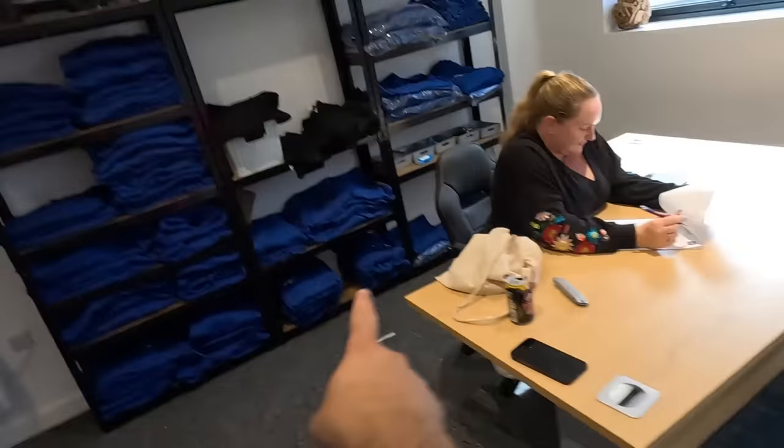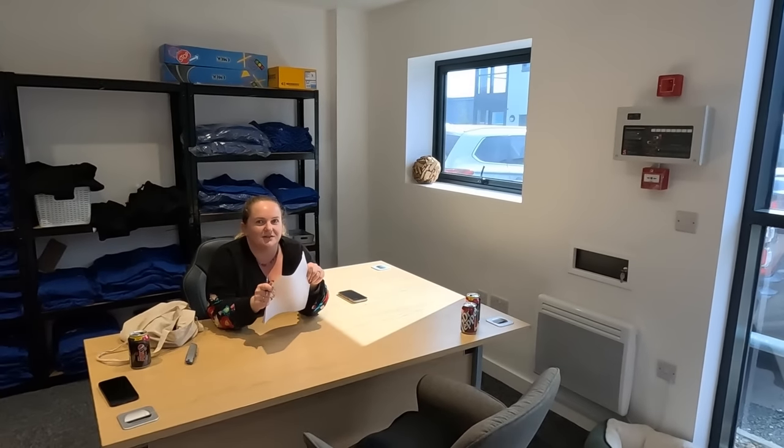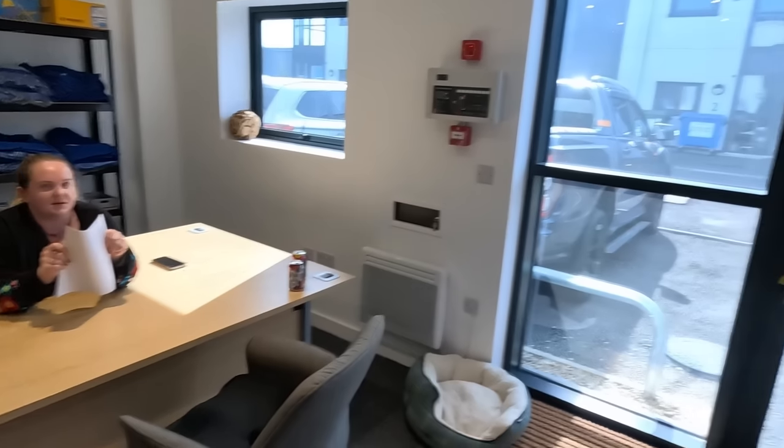Welcome back to another Trucker Tim video. You find me at Trucker Tim HQ. Mrs. Trucker Tim is here filling out some paperwork - a lorry license application. She has MS, which is classed as a neurological condition on the medical examination form, so she needs to do a slightly more extensive medical.